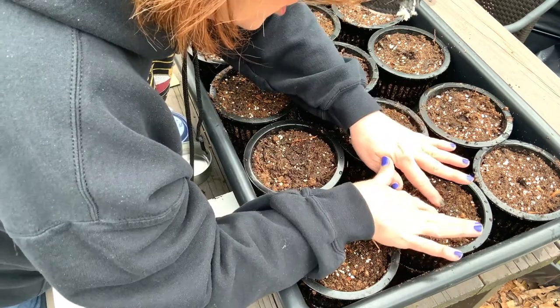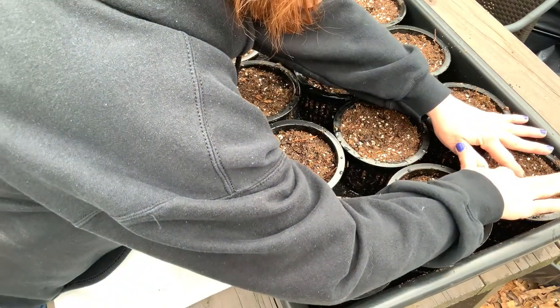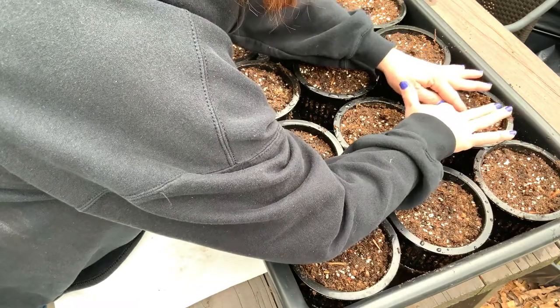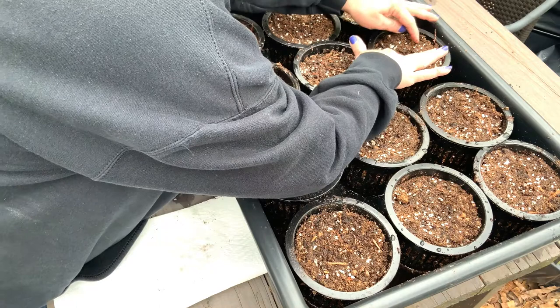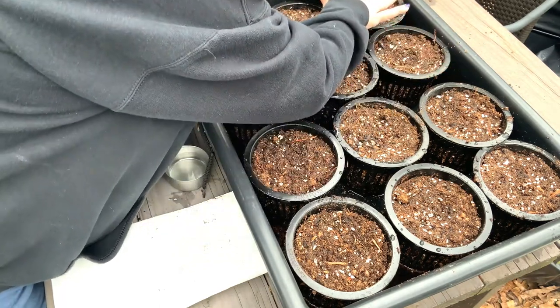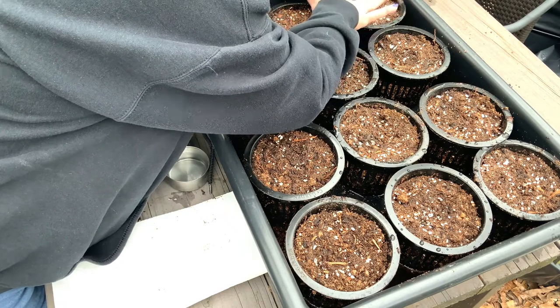These do not need light to germinate — in fact they need to be dark, which is why they need to be under the soil. Some things need light to germinate, like lettuce, so you sprinkle lettuce seeds pretty much just on top with very little potting mix over them because it has to have light.